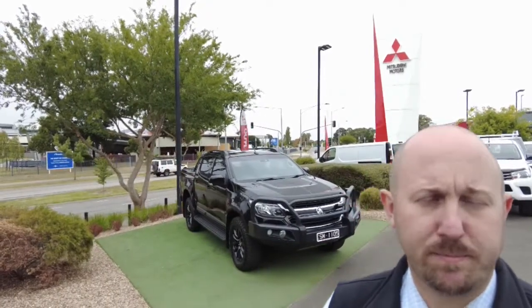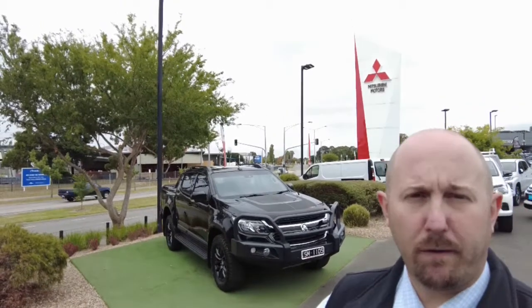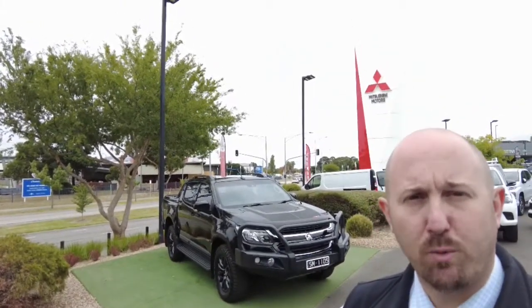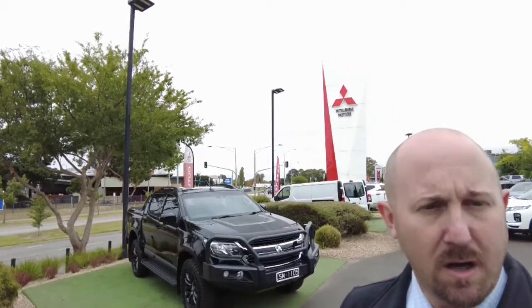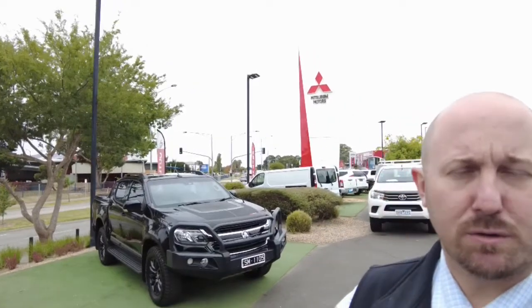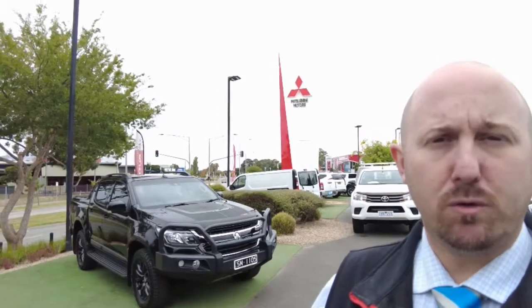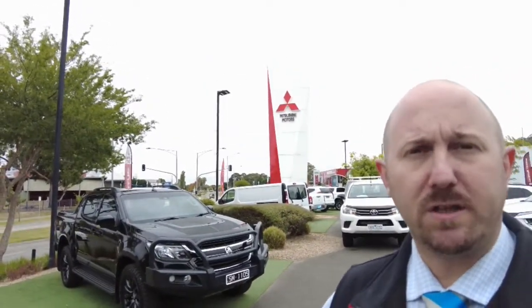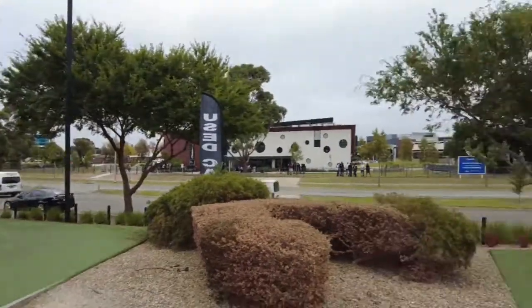Good morning, welcome to Berwick Mitsubishi. My name's Steve and today I'm doing a walk-around video presentation for you of this 2016 Holden Colorado Z71 that you can see behind me in black. It is an MY17. Part of this video today I'm going to do for you will show you the full condition of the vehicle inside and out, giving you a really good look over the car, not just at photos. So I'm going to turn the video around for you now so we can see.